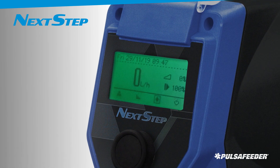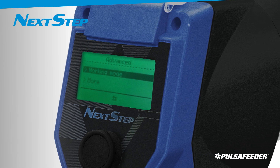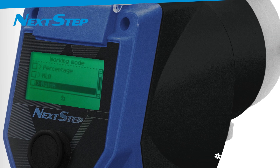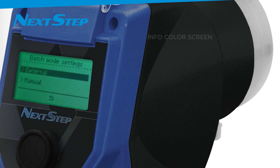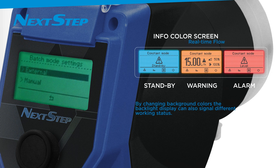Next-step metering pumps are equipped with a dial knob adjustment for quick and easy menu navigation, as well as a large, easy-to-read display for convenient setting of the operating parameters and monitoring of the pump's working status. A large, easy-to-read, multicolor backlit display indicates pump status with four different backlit colors.